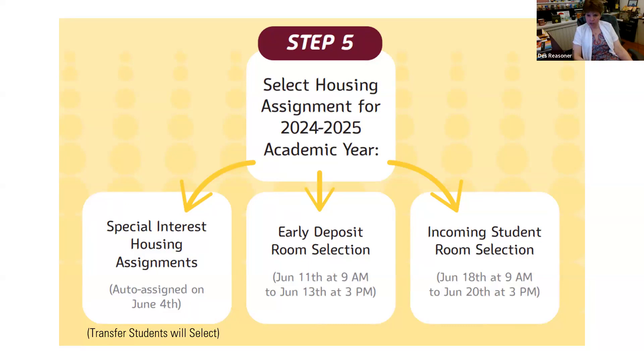Where are the randomly selected roommates based on our results from MyCollegeRoomie? It's not based on the results. After we have incoming student room selection with the pairs, the next week all the remaining spaces are open to select from, and the person that would be the roommate would be whoever has selected that same space.